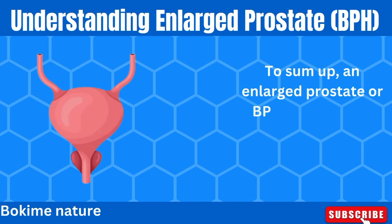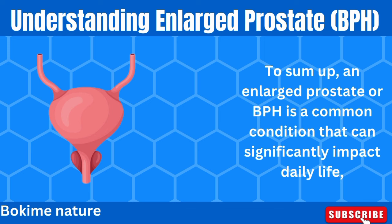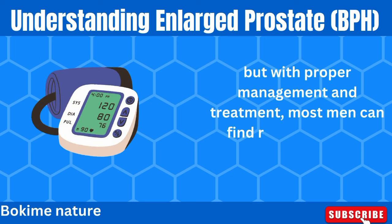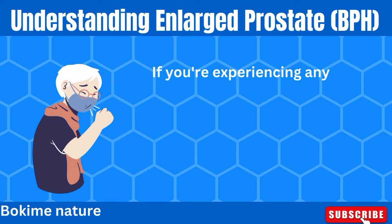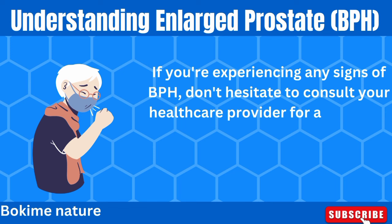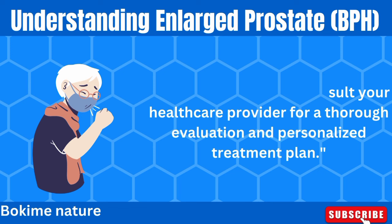To sum up, an enlarged prostate or BPH is a common condition that can significantly impact daily life, but with proper management and treatment, most men can find relief from their symptoms. If you're experiencing any signs of BPH, don't hesitate to consult your healthcare provider for a thorough evaluation and personalized treatment plan.